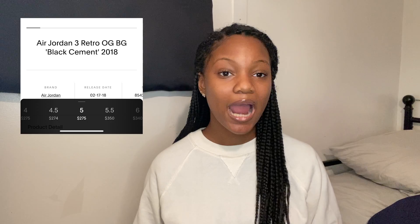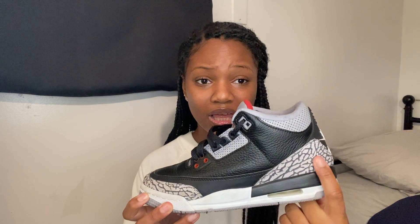I never liked the Jordan 3s — the elephant print just wasn't my vibe. But this year I just decided I needed these in my collection, so I bought them and I don't regret it at all because I wear them everywhere with everything. I got these in a size five; I could have gone five and a half since they're comfortable with thin socks, but with Nike socks they're a little tight. I got these from Stadium Goods, so I couldn't return them.